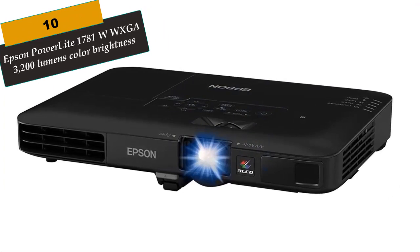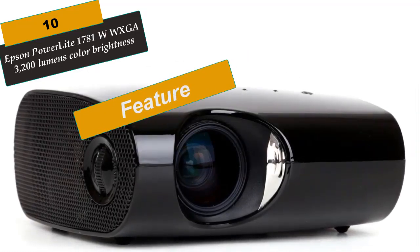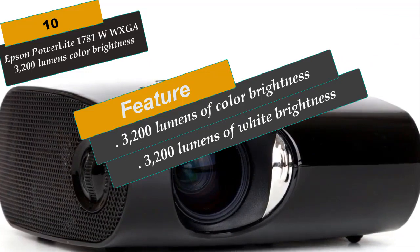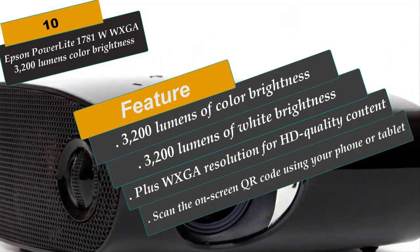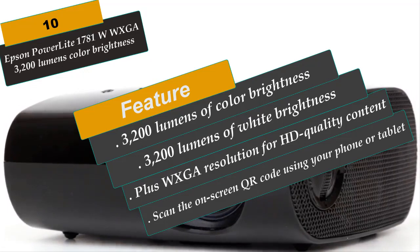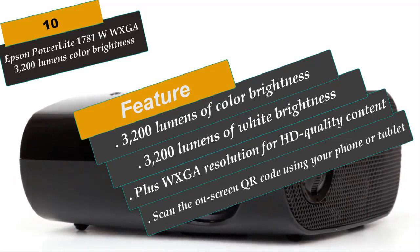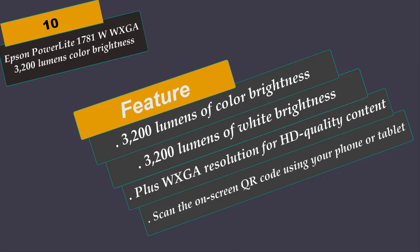At Number 10 is the Epson PowerLite 1781W WXGA, 3200-lumen projector. Whether in the office or on the road, this ultra-slim, 4-pound model provides 3200 lumens of color and white brightness plus WXGA resolution for HD quality content. Featuring the latest in connectivity, the 1781W wirelessly displays content from your tablet or smartphone, and supports Chromecast, Roku, and MHL-enabled devices for HD video streaming. Auto-horizontal and vertical keystone correction plus Screen Fit quickly adjust the image to fit the screen, even if the projector is placed off-center.